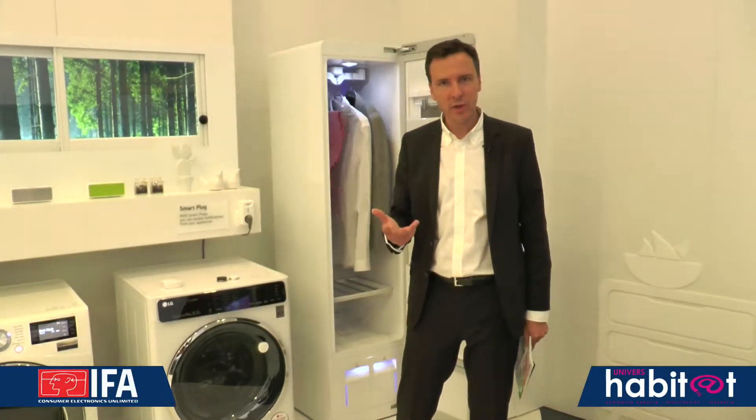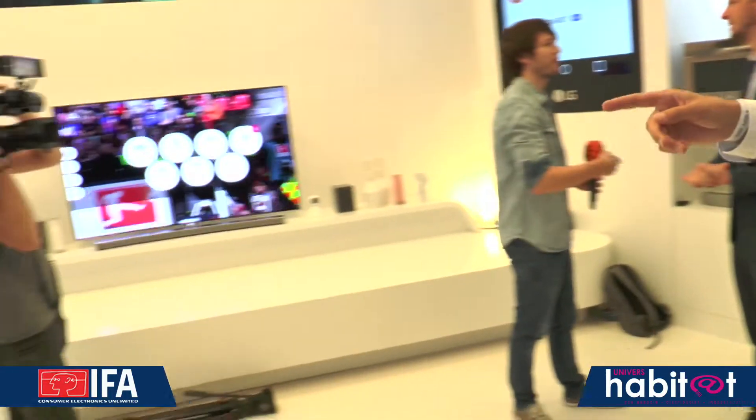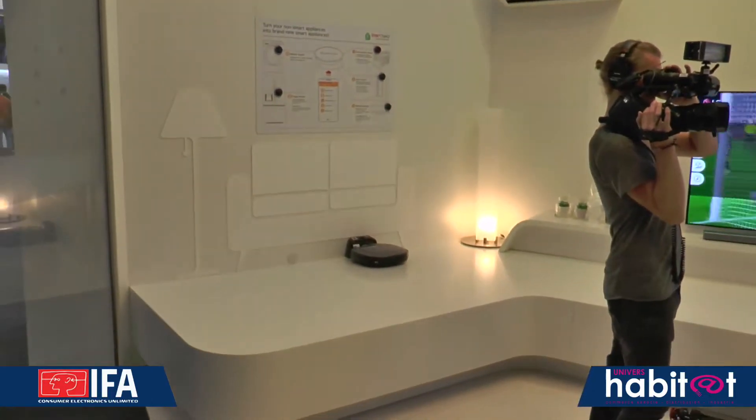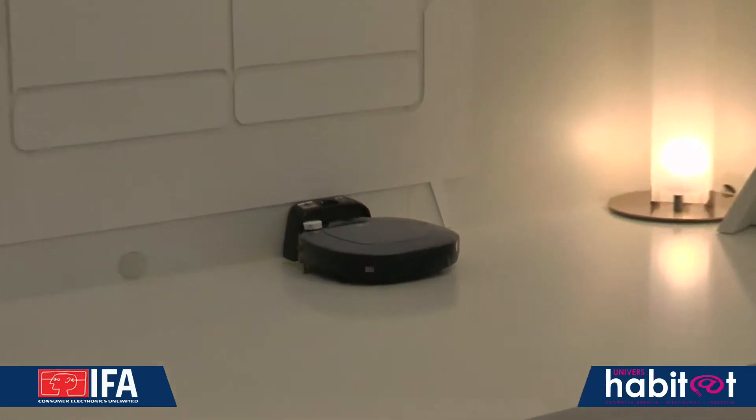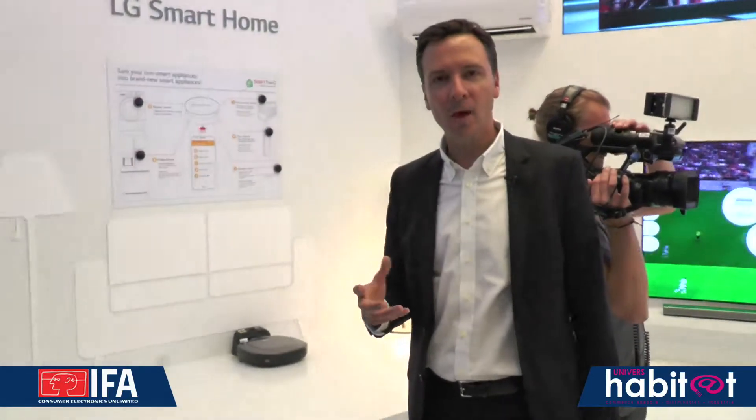They can also be placed on the front door, and when the door opens or closes, you are informed. Imagine a scenario — you can go further, because not only will you have information on the opening or closing of the door, but it can be configured with another device like the robot vacuum, arriving next year, which will have an integrated camera. This camera will, for example, inform you at that moment who has entered after the door opening signaled by the sensor. This is the beginning of the connected home, and LG will definitely be part of it by providing intelligent solutions.